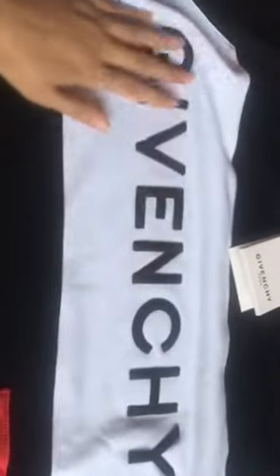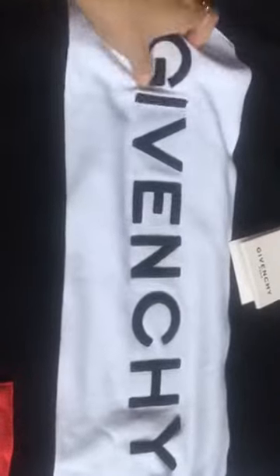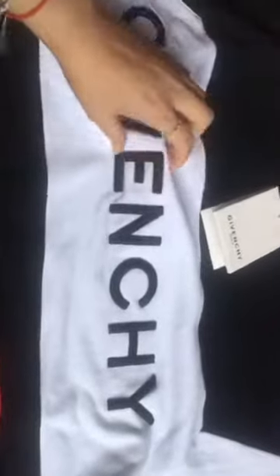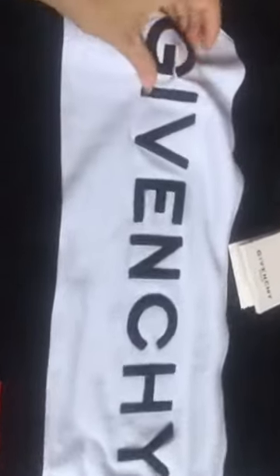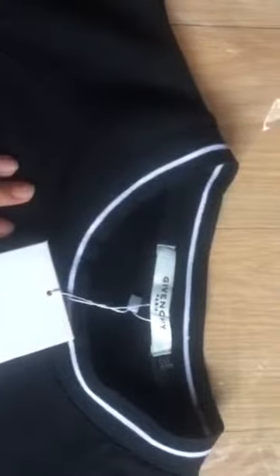As we can see, the pro embroidery stitching is on the white drapery. You can see the Givenchy stitching, it is so clear — G-I-V-E-N-C-H-Y. And now let's check the tag.